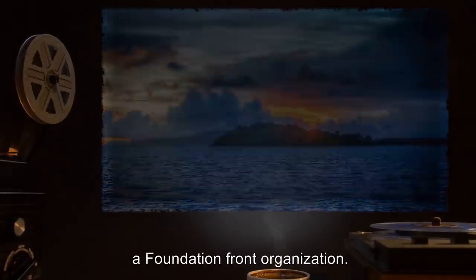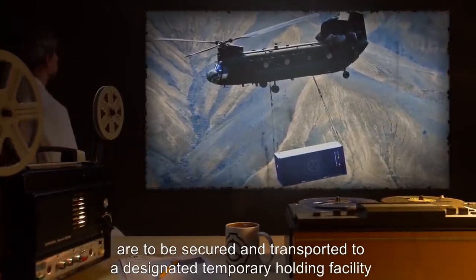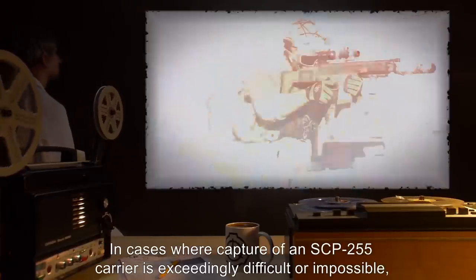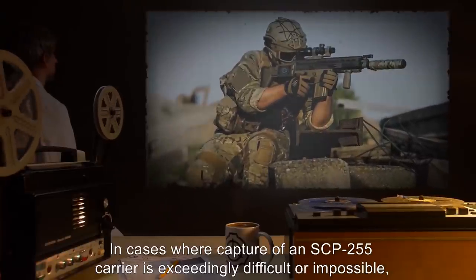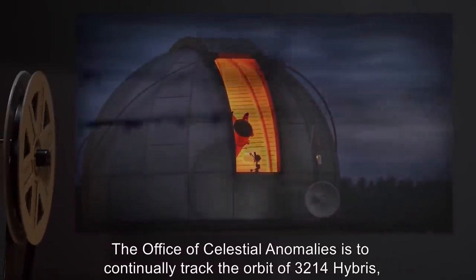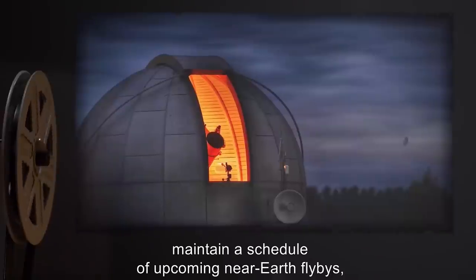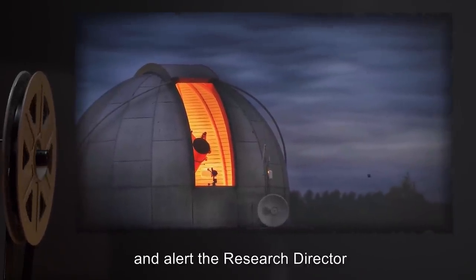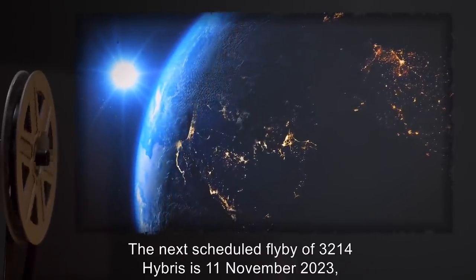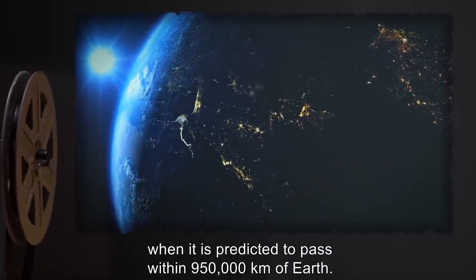BioSite 16 is located in the Vaitupu Atoll of Tuvalu, on an island owned by Ragnarik Ecological Modeling Incorporated, a Foundation front organization. Persons and animals determined to be infected with SCP-255 are to be secured and transported to a designated temporary holding facility prior to transfer to BioSite 16. In cases where capture of an SCP-255 carrier is exceedingly difficult or impossible, lethal force is authorized. The Office of Celestial Anomalies is to continually track the orbit of 3214 Hybris, maintain a schedule of upcoming near-Earth flybys, and alert the research director if any changes in observed orbit occur. The next scheduled flyby of 3214 Hybris is the 11th of November 2023, when it is predicted to pass within 950,000 kilometers of Earth.